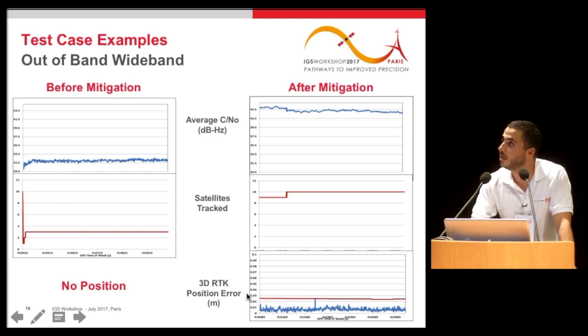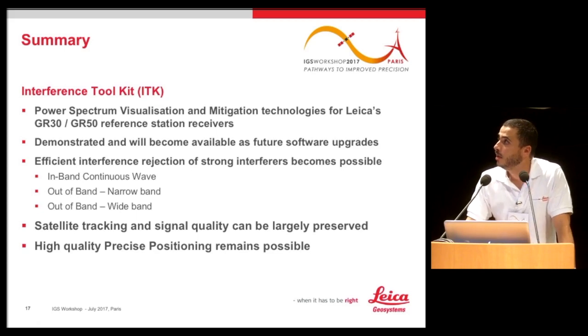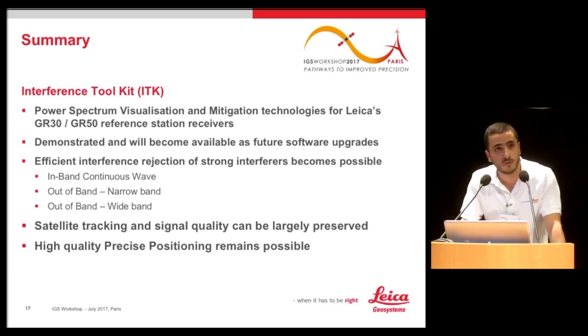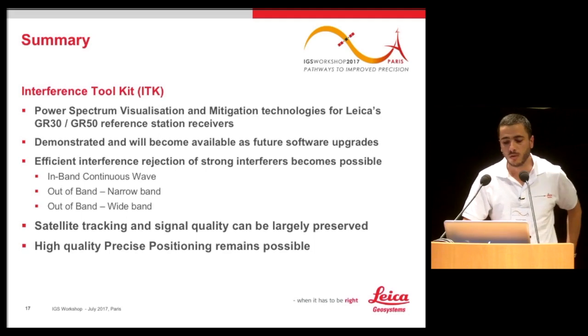In summary, the ITK is a tool that provides power spectral monitoring and mitigation technology on the receiver. It will become available as a future software upgrade on Leica GR30 and GR50 receivers. It offers three efficient interference rejection modes covering in-band continuous wave, out-of-band narrowband, and out-of-band wideband interference. Satellite tracking and signal quality are largely preserved, meaning high-quality precise positioning within centimeter accuracy remains possible.